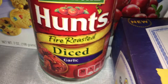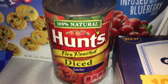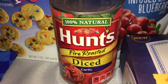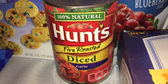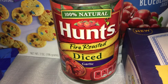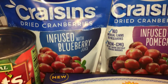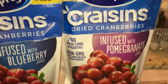I picked up another Hunt's fire roasted diced tomatoes with garlic — I'm going to use this for a recipe I'll be working on soon. I post a recipe video every Friday, so check those out. Last week's video was how to veganize a boxed cookie or cake mix — I'll link it below. I also picked up some Ocean Spray Craisins — the blueberry-infused and pomegranate-infused. My store got more in and it's a really great deal for a good-sized bag.